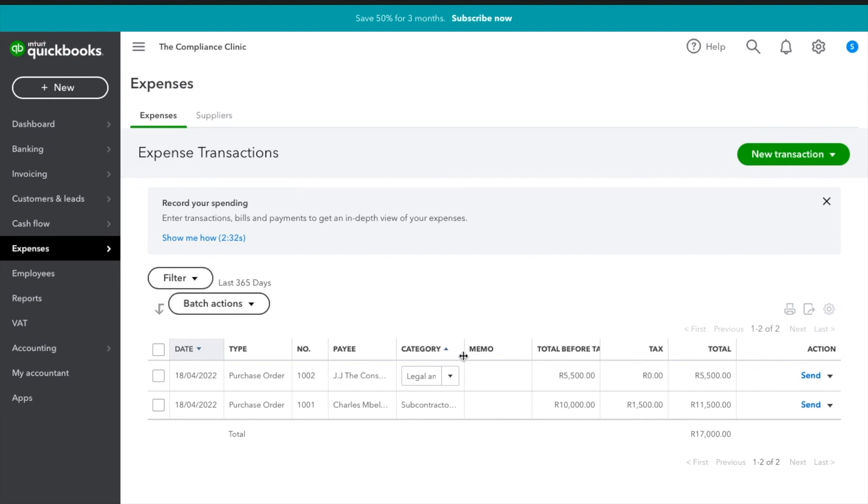In the next video we are going to create an invoice, a bill or expense, a credit note, and a payment. Don't forget to find us on Twitter as The Compliance Clinic ZA, on Instagram, LinkedIn, and YouTube as The Compliance Clinic, and visit our website at mcponline.co.za or email us at connect@mcponline.co.za.